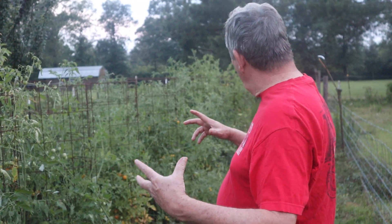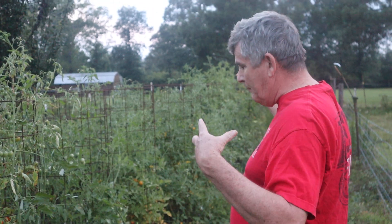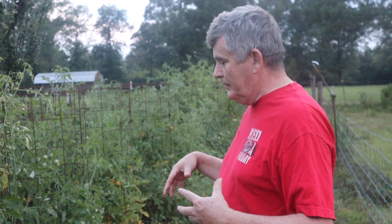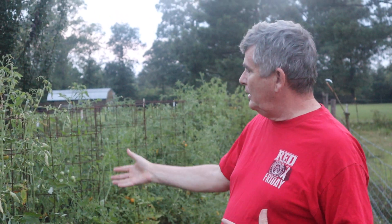Hi, this is Gary from Texas on 8B. I'm going to take a quick walk through the tomato plants. I've been out for a few days. I've been — so this is the tomatoes. I picked them last on Wednesday. This is Friday evening.